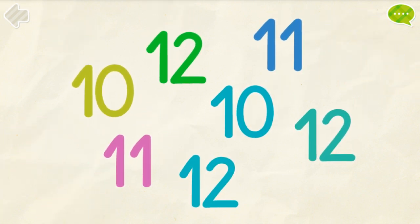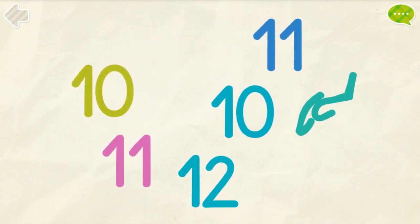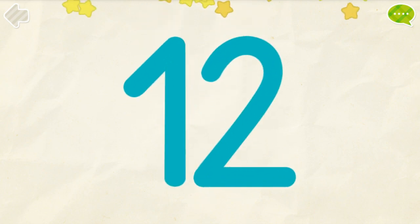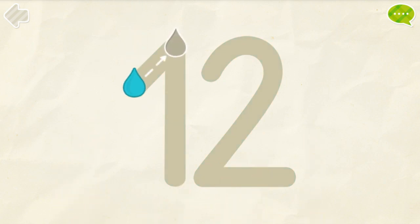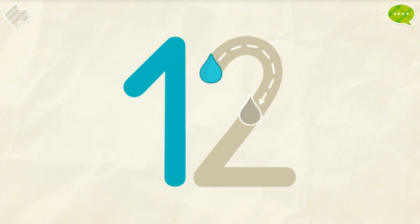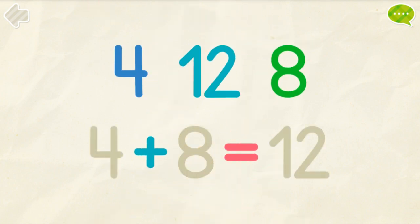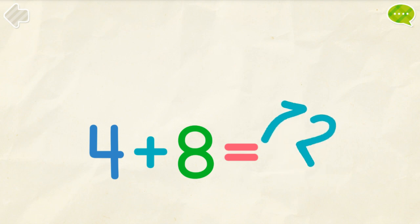Find all the number 12s. 4 plus 8 equals 12.